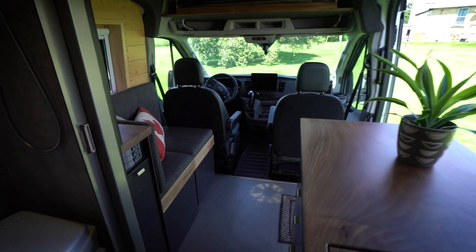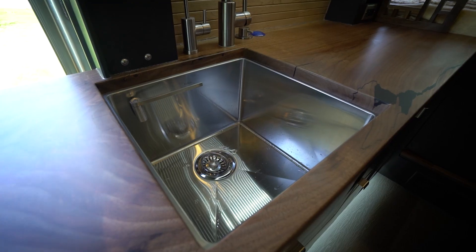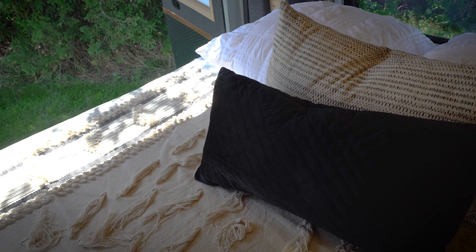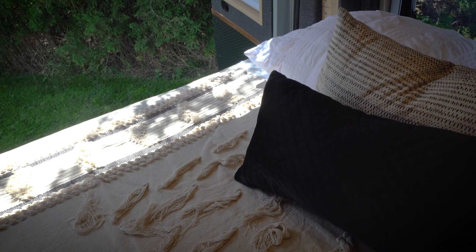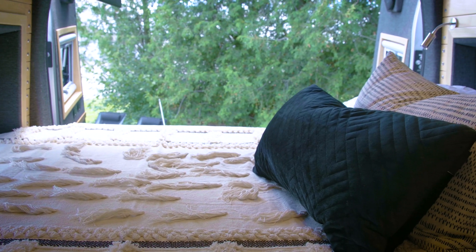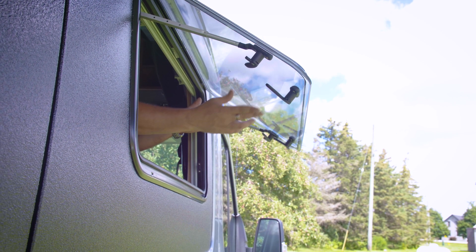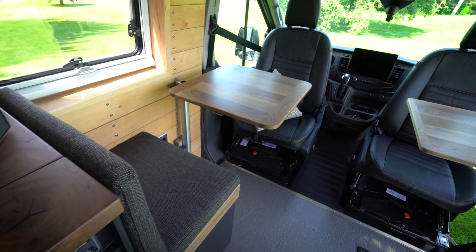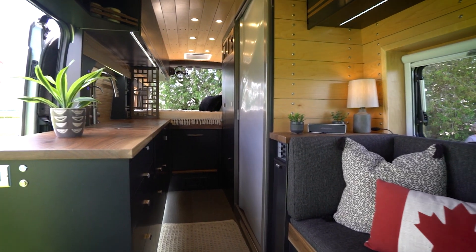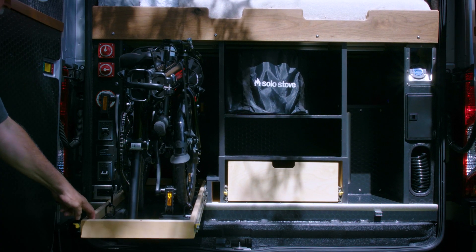It was important to us that we had a functional galley space — drawers, pantries — that was really important. It's great for sleeping, with lots of airflow. We found that through our hot, somewhat humid Ontario summer, even through a heat wave, we didn't have any need to use our 12-volt air conditioning. It was important to us, as we came up with the design, to have comfortable living spaces.